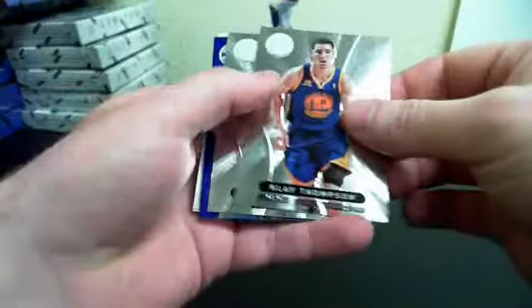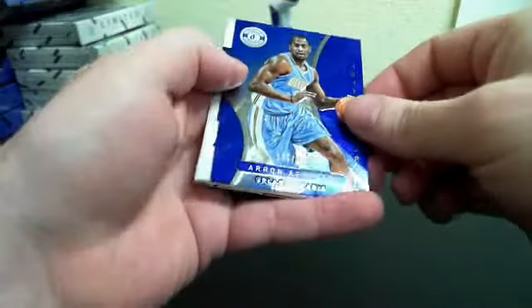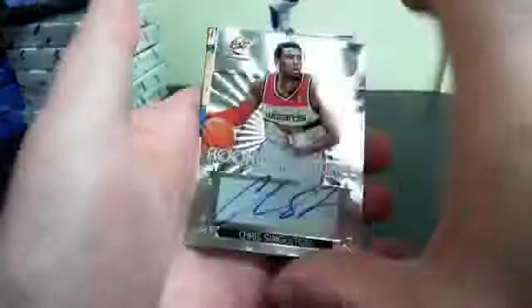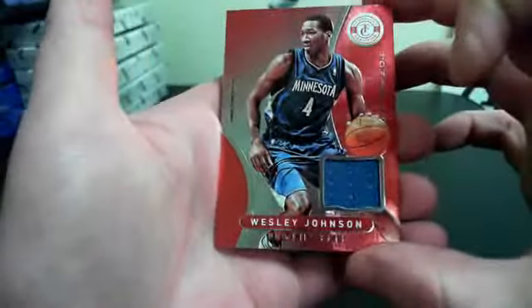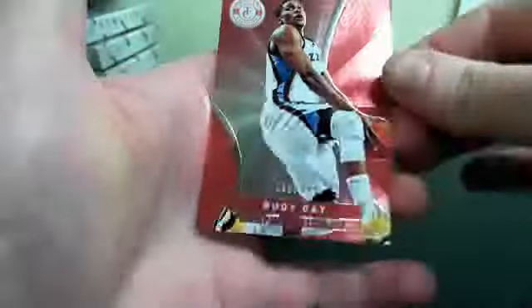Pack three. Klay Thompson. And Aaron Afflalo out of 2.99. That's Chris Singleton, Otto — nice hit there. And a Wesley Johnson, one color jersey.